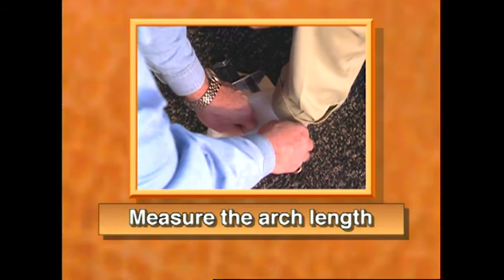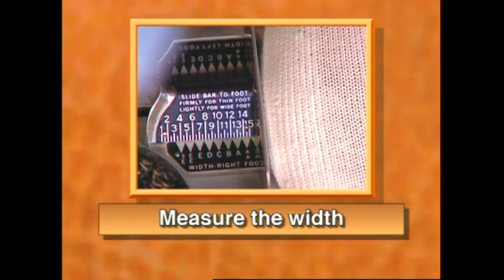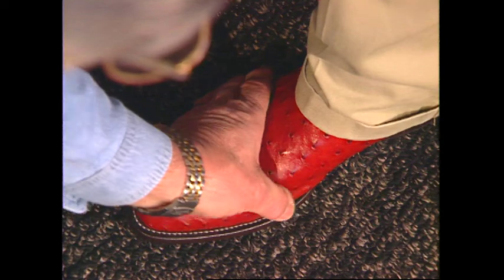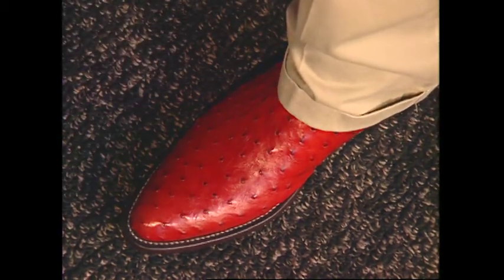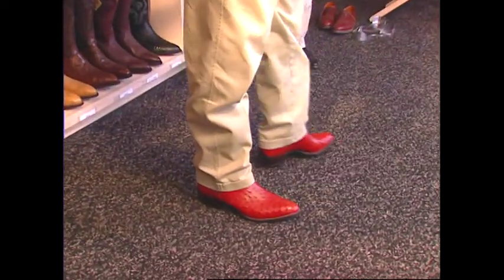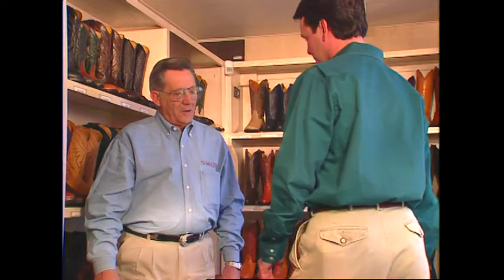Now let's review. First, measure the arch length with the Brannock, being sure to center the ball of the foot in the ball cup. Then measure the width by sliding the width bar snugly against the foot. Remember, fitting boots is a skill — you should try a few other sizes to be sure. Feel the ball of the foot; it should be on the widest part of the sole. The arch should line up with the shank. You need a snug fit across the instep with no binding or cramping, and the toes should lie flat and move freely. With wear, the instep will conform to the foot, but because of Nakona's channel insole, the boots won't get loose or sloppy. With boots on, have your customer walk around and ask them how the boot feels. If they're happy, you're ready to order.